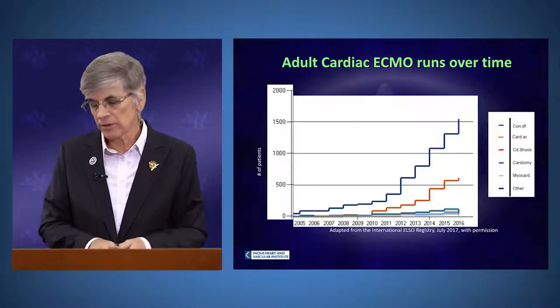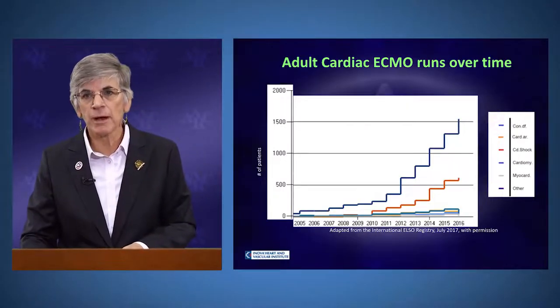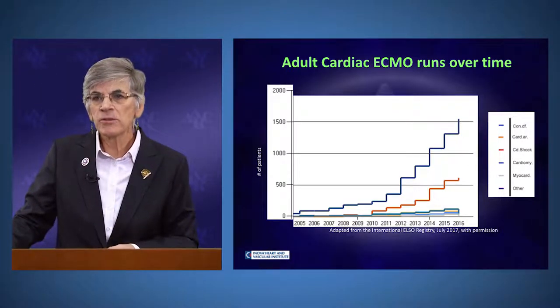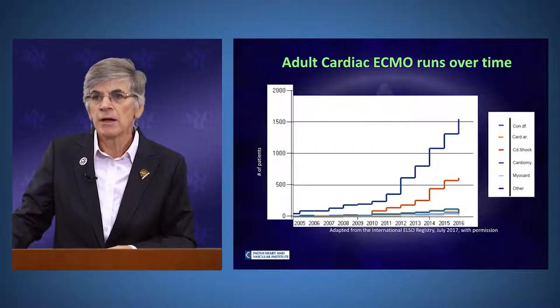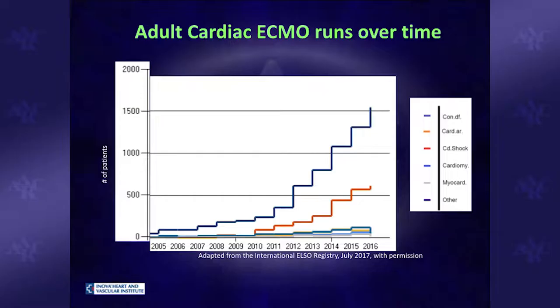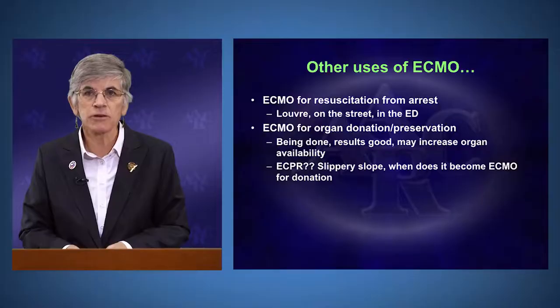Looking at adult cardiac runs over time, patients with congenital heart disease and cardiogenic shock represent the largest groups in the adult world receiving ECMO. ECMO is also used for patients with cardiomyopathies, myocarditis, and other conditions such as toxic ingestions and associated cardiac dysfunction.